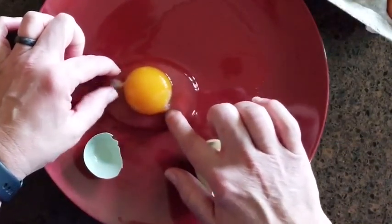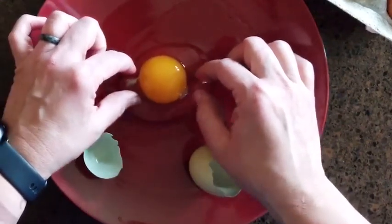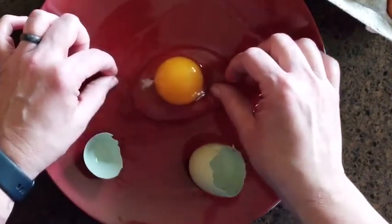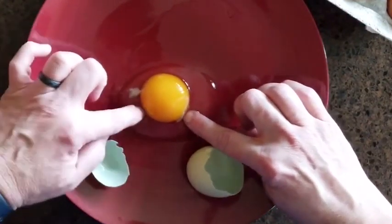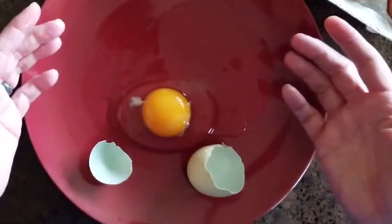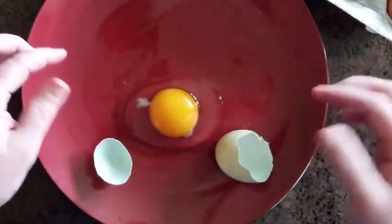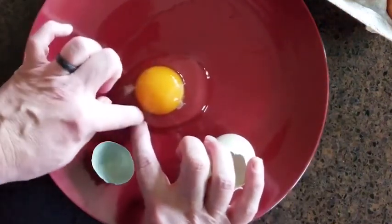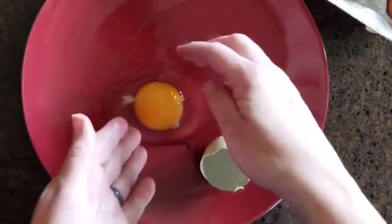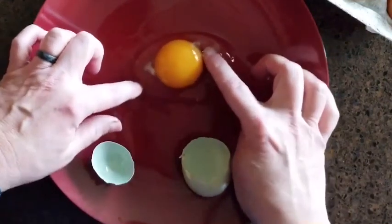Have you ever noticed when you boil an egg the yolk is always in the center? Well, there are these two little kind of yucky blobs in every egg, and these are little threads that are kind of like bungee cords attached to the opposite ends of the yolk and to each end of the egg. This is what holds that yolk in the center. It's called a chalaza. And this yellow part is called the yolk. The yolk is the food for the chick that could grow inside of this egg. It has all of the protein and nutrition that the chick needs.